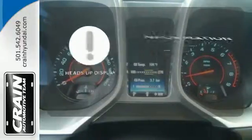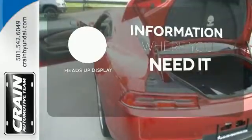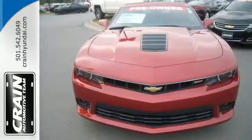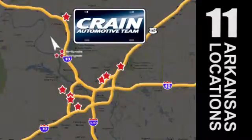The heads-up display gives you all the information you need, right where you need it. Get behind the wheel of this blistering ride today. Visit us anytime at craneteam.com. Go, go, go — the Crane Team's got them! Craneteam.com.